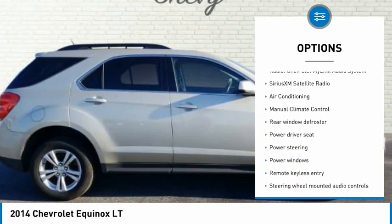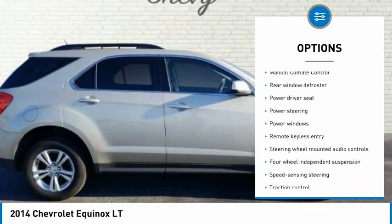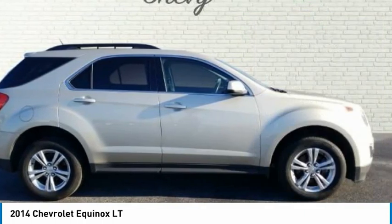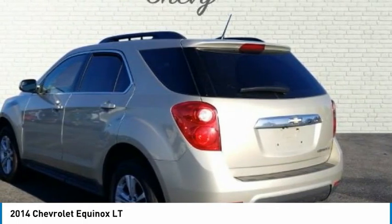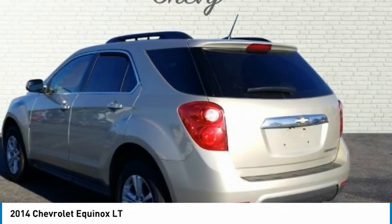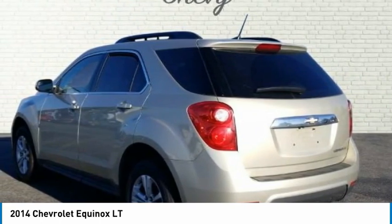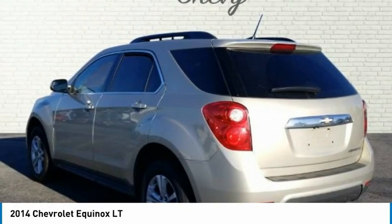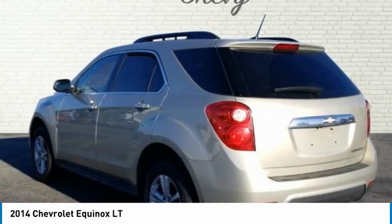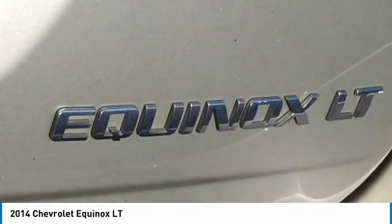Equinox LT 4D Sport Utility, 2.4-liter 4-cylinder SOHC, 6-speed automatic with overdrive, FWD, 3.23 axle ratio, 4-wheel disc brakes, brake assist, electronic stability control, exterior parking camera rear, 4-wheel independent suspension, front anti-roll bar.